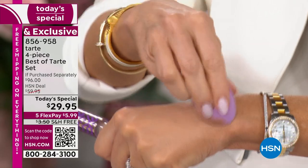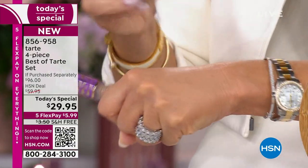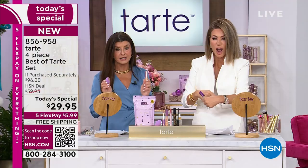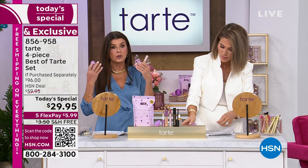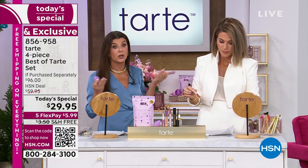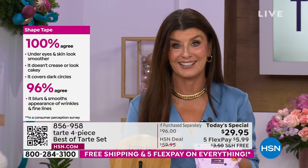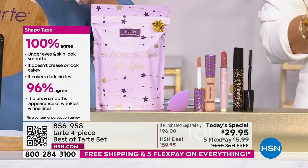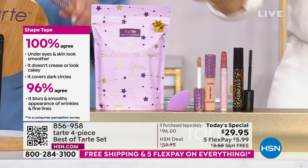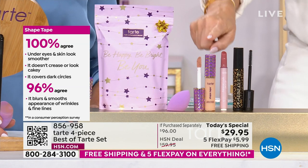It doesn't feel cakey or heavy. In a consumer study, 100% of participants said it does not cake, does not dry out the skin, and does not make you look older. That was the problem — I stopped using concealer because it made me look older. A lot of concealers do settle and accentuate everything. For under six dollars today, you get this entire kit — a face in a bag.